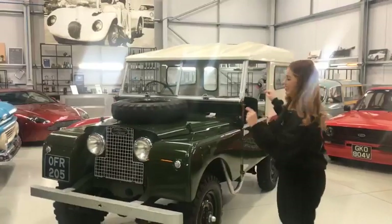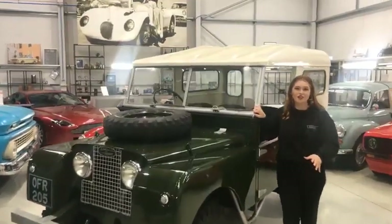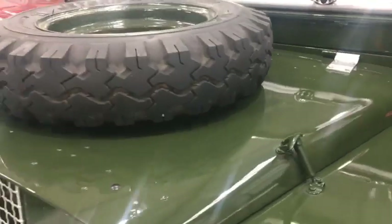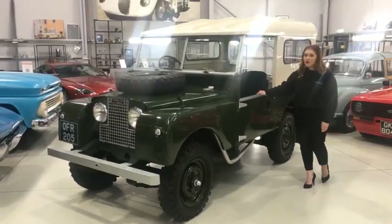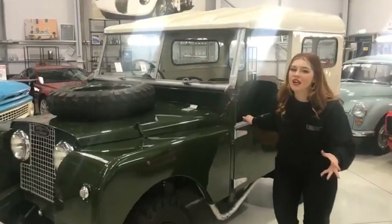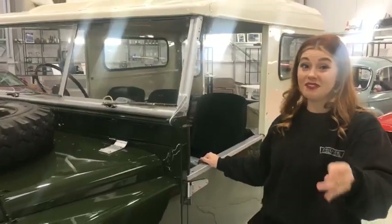We're here for the live draw of the Land Rover behind us. I think this is a bit of a special car really - it's a 1953 Land Rover. It's absolutely beautiful, it's so pretty. It's too clean for a Land Rover! It has been so popular - so many people have messaged me saying they really love that Land Rover. It is just gorgeous.